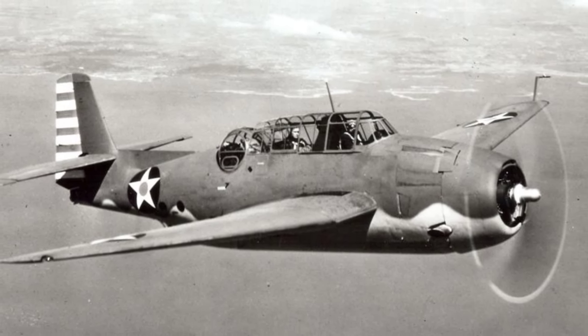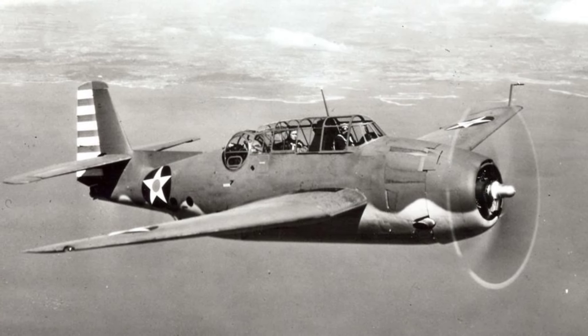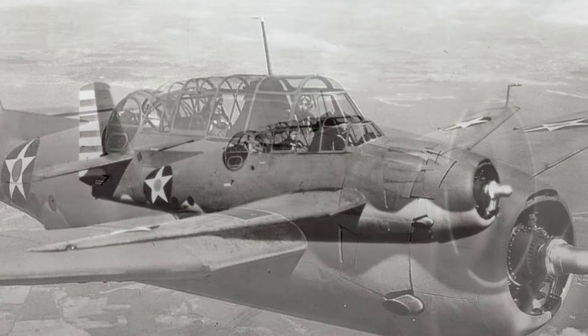A Vega Aircraft Corporation worker named George McCraw is seen in a photo from around May 1942, putting some cool artwork on the front of a PV-1 Ventura plane in Burbank, California, USA.